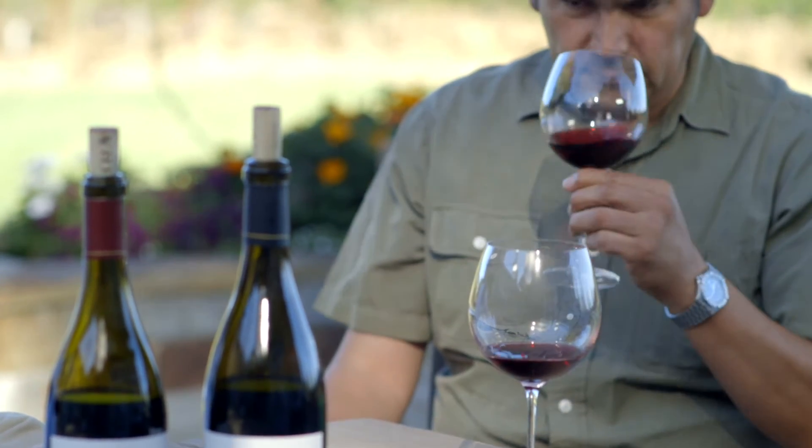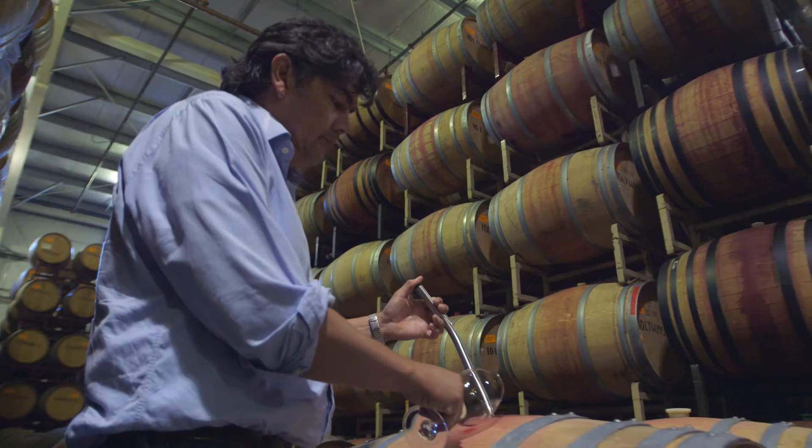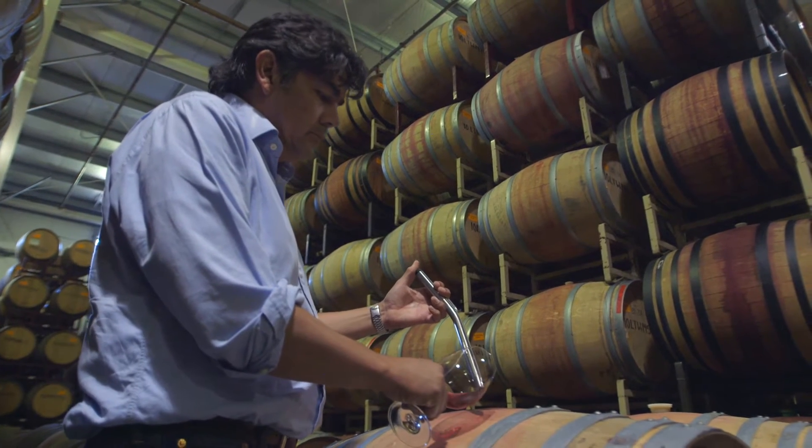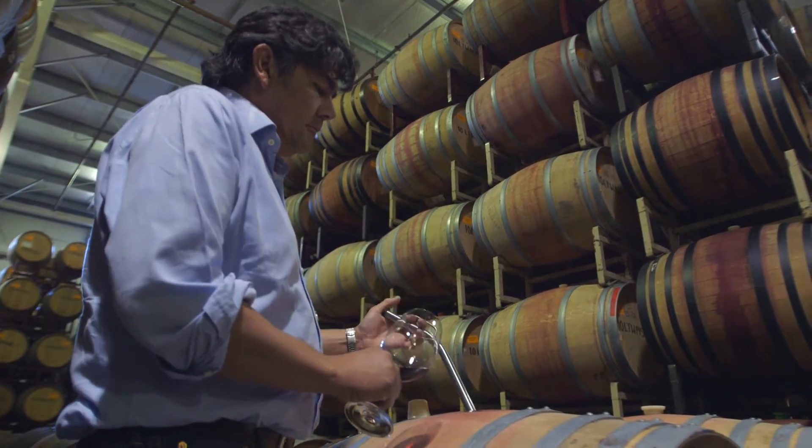What we like about that is we get more color, we get more aromatics, we get more structure — we get more of everything. And when we combine this with the winemaking that we do with the correct use of oak, we're able to produce a much more elegant, unique Pinot Noir in comparison to others.